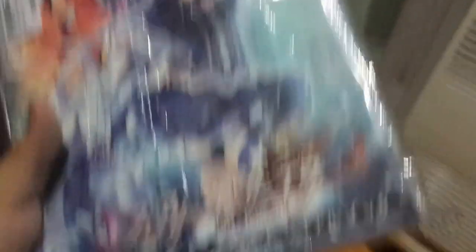Here we have Fairy Fencer F limited edition — this is a Japanese edition. It comes with the visual book, which is also what you'd get if you pre-ordered the game. I bought this when my family went to Hong Kong. I didn't pre-order it but somehow I got the pre-order bonus anyway — that's pretty cool. This game is pretty awesome; I did play the demo and it's very cool.